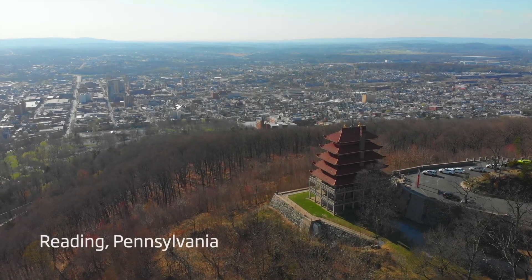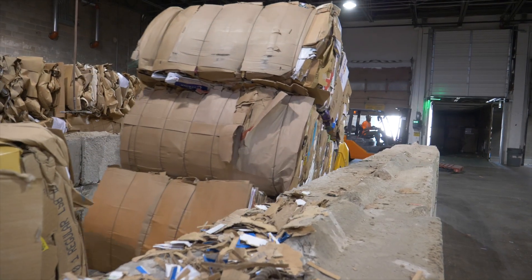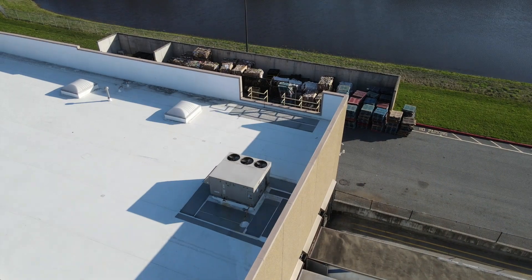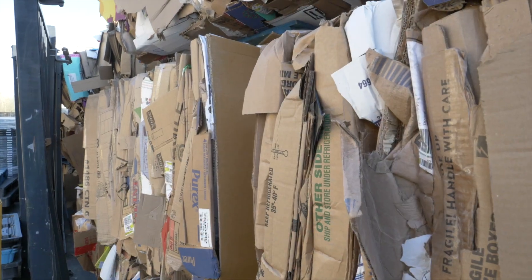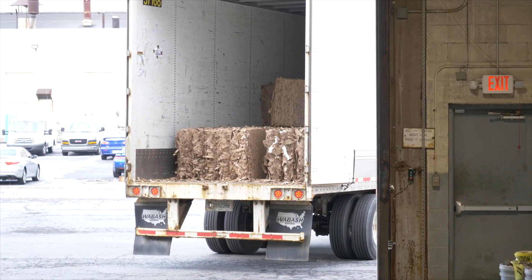Here in Reading, the circular economy trifecta begins with the intake of old corrugated containers, or OCC. You've probably seen bales of OCC behind big box stores and retailers. Companies like DS Smith collect OCC so it can be added to the papermaking process, replacing the need for virgin fibers.